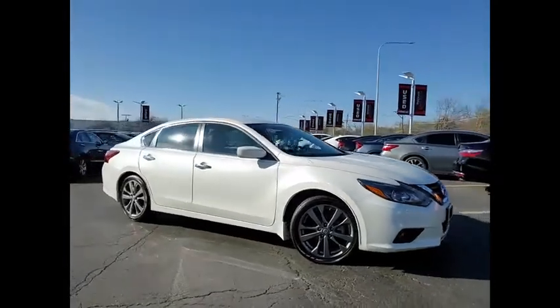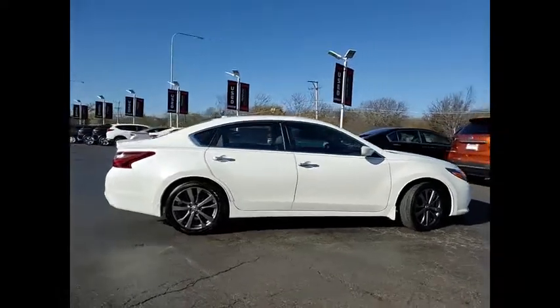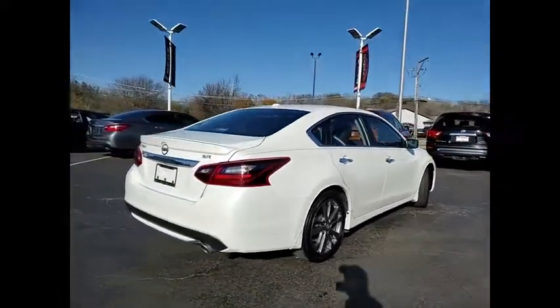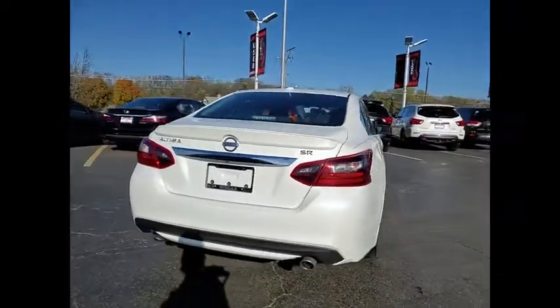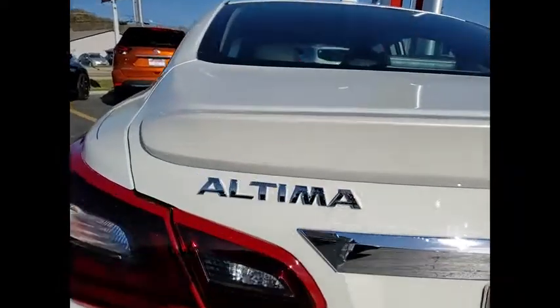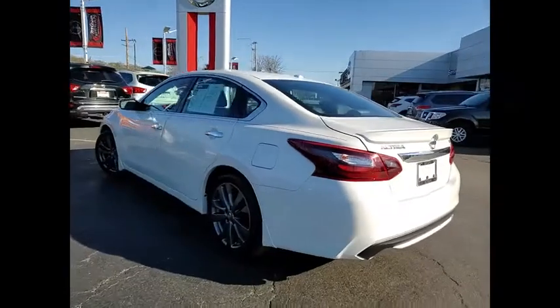Come test drive the 2018 Altima. The Nissan Altima offers advanced features to make life easier, including push-button ignition, which comes standard. Combine that with a powerful engine and standard airbags and over 5,000 quality and performance tests and you'll see the Nissan Altima is made to drive and built to last.